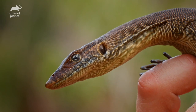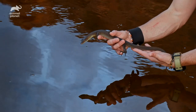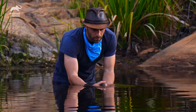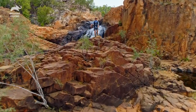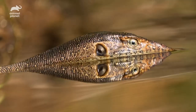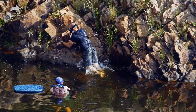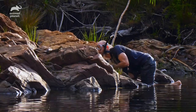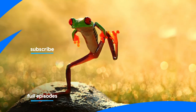I'm Coyote Peterson. Be brave. Stay wild. We'll see you on the next adventure. Let's let this monitor back off into the environment and call it a day. What I'm going to do is just set my hands into the water and the lizard's going to take off. Over the years I have worked incredibly hard to encounter monitor lizards, but when it comes to the Mertens water monitor, the effort required to get up close with this reptile pushed me to the limit of my physical abilities. By entering this animal's oasis, I was able to learn firsthand how difficult it would be for a predator to catch one of these reptiles.